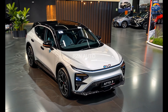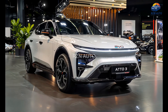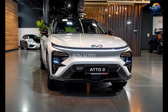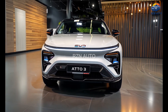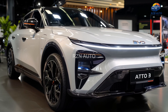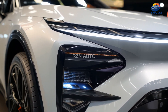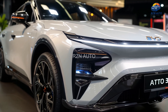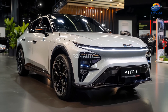Let's kick things off with the exterior design, which has seen a pretty noticeable evolution. At the front, the Atto 3 now wears a more aggressive and futuristic face. The closed-off grille is sleeker than before, framed by sharper LED headlamps that taper toward the fenders, giving it a sportier and more upscale appearance. The new full-width LED light bar above the headlights brings a sense of unity to the front fascia, while the bumper features angular air intakes and a sculpted lower lip that enhances the SUV's athletic character.